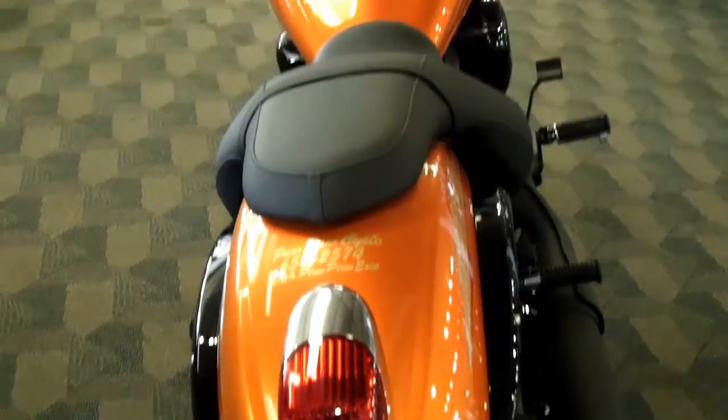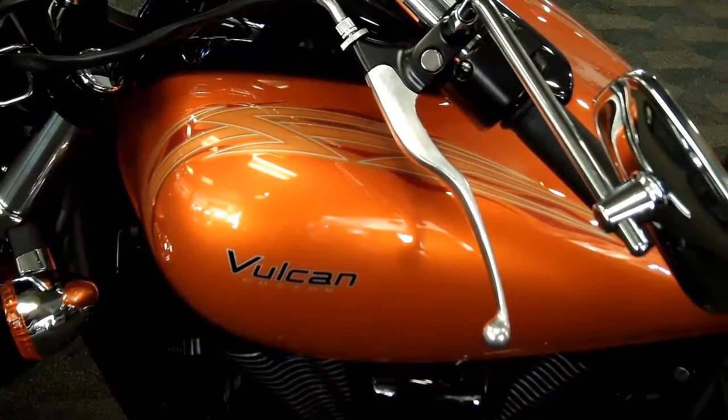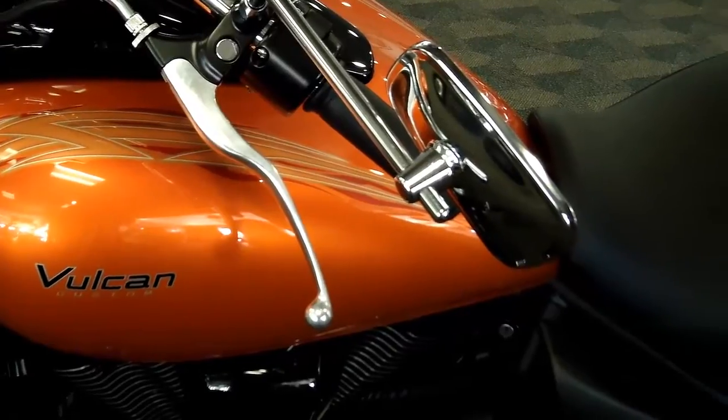The 26.8-inch seat height and 97-inch length of the Vulcan 900 Custom give it that long, low cruiser look that Kalamazoo custom cruiser shoppers love. And the 5.3-gallon gas tank means you can enjoy miles of riding without worrying about a fill-up.